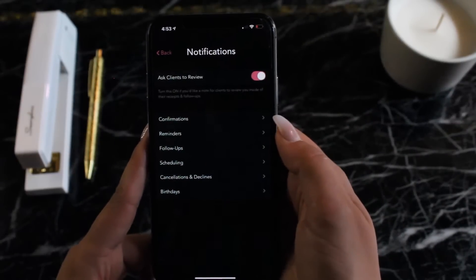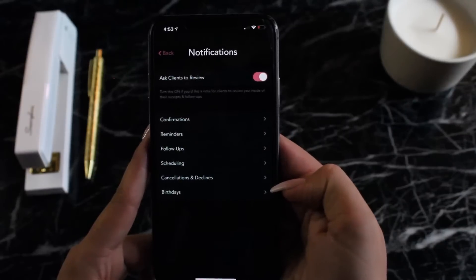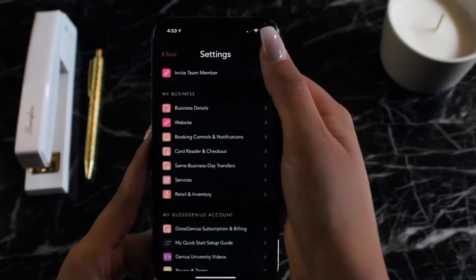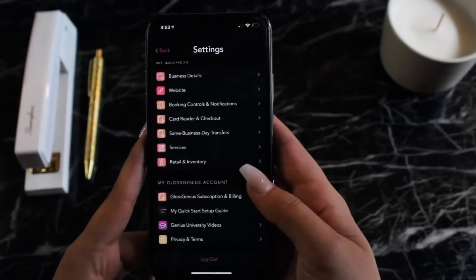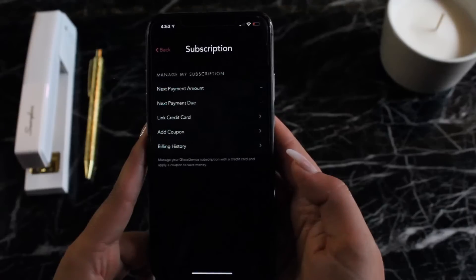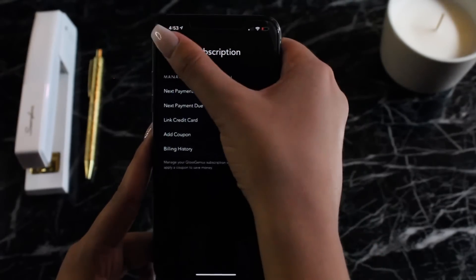Going back, we can set controls for client reminders, confirmations, and even birthday notifications that are all automatically done and taken care of. I really like that Gloss Genius doesn't charge any extra fees for these features — they're all included in the low subscription price every month, so we keep it transparent and easy to find within your settings.